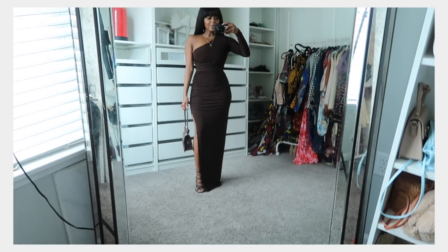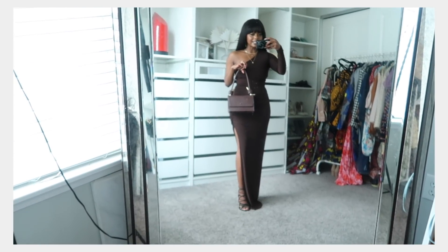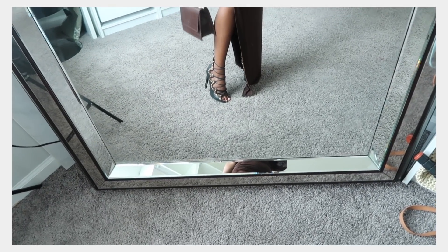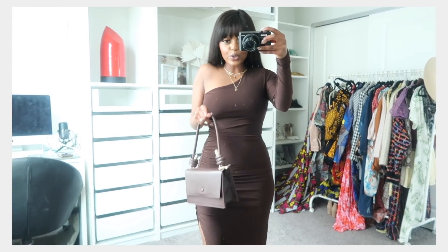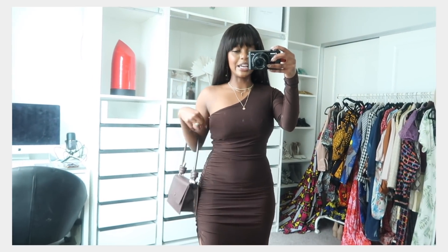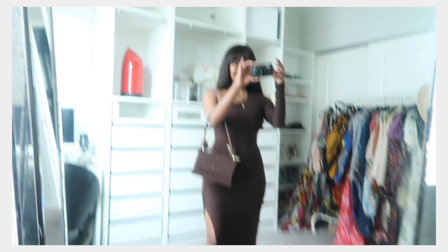Here I have the dress on — can we just talk about how bomb this is? Funny story: I have a purse that's almost the exact same color as this dress, and it goes perfectly with it. I paired it with heels I've had for a long time. Everything is snatched. I'll rock nipple covers with this because you can definitely see through the fabric, but I am obsessed — I feel grown and sexy in this dress.